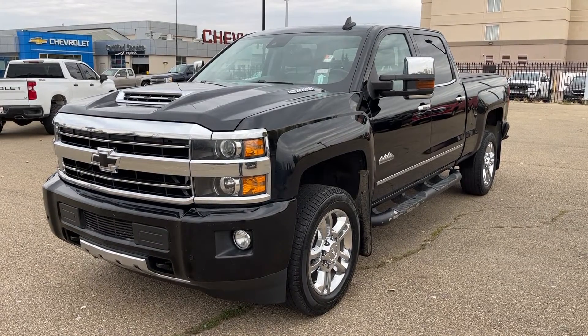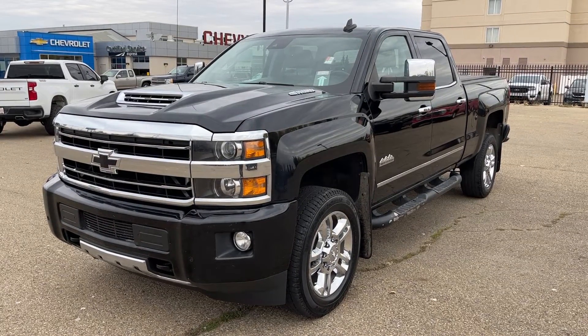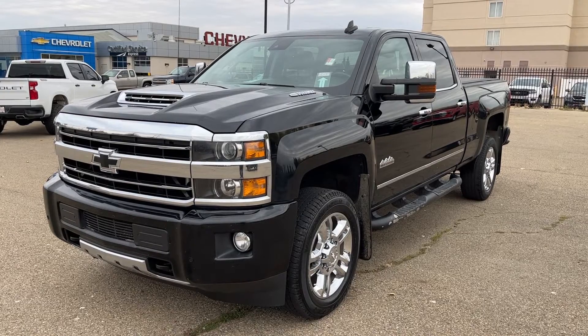Welcome to Wolf Chevrolet. Today we're doing a closer look at some of the interior and exterior features in our 2018 Chevrolet Silverado 2500.